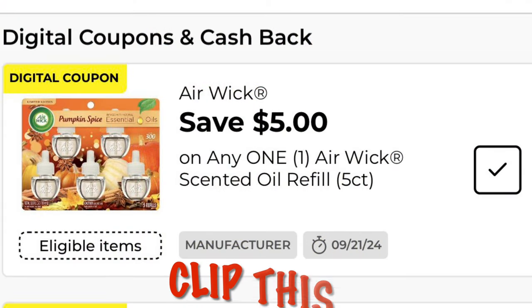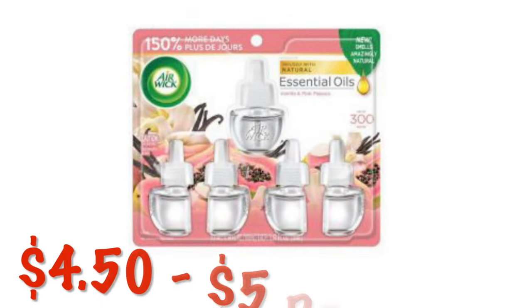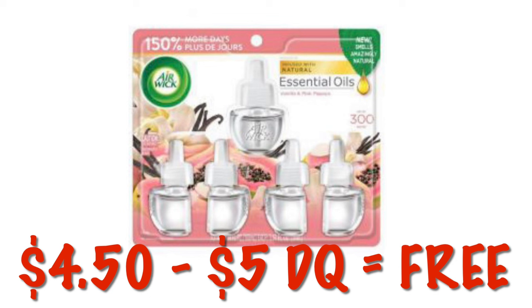We've got five dollars off any one Airwick five-count refill — go ahead and clip this. We have a clearance item priced at $4.50, the vanilla and papaya scent Airwick, and it's going to be absolutely free. If you're at an old system store you will get 50 cents overage.